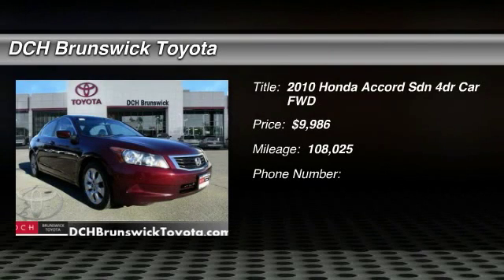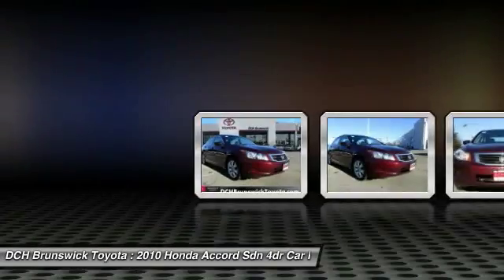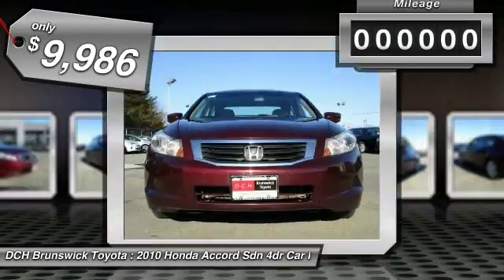The 2010 Honda Accord. Ingeniously simple, yet overflowing with luxury and technological creativity. All that and more in the Accord, and is priced below $10,000.